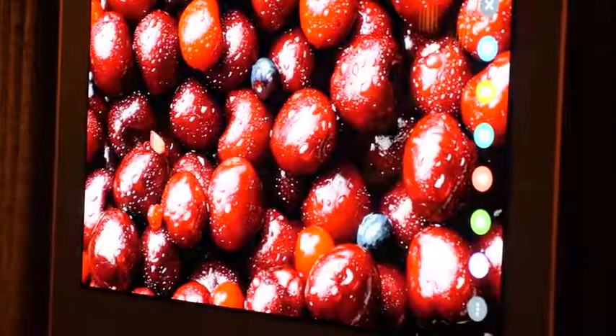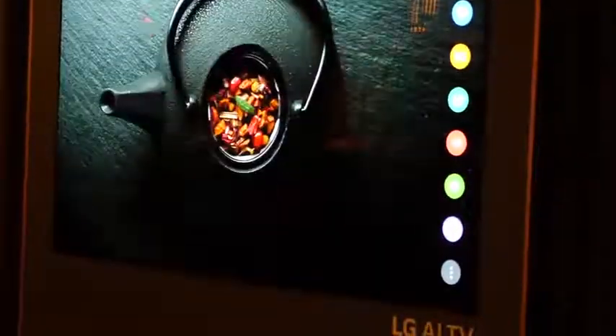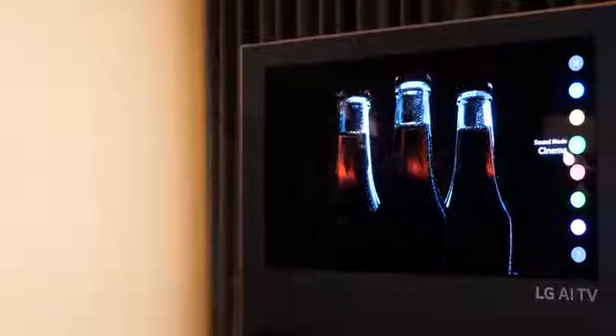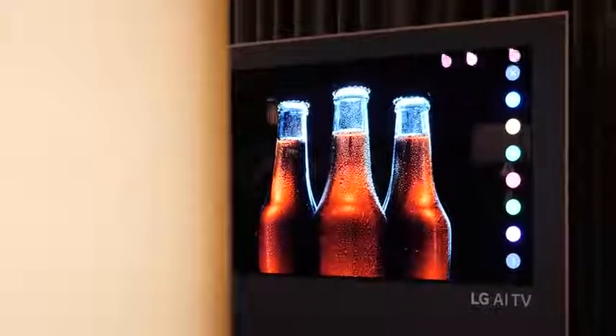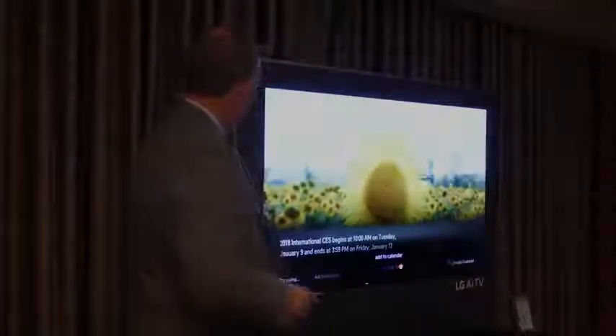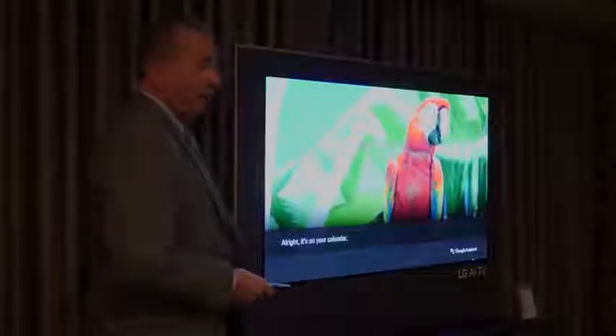Now the OLED TVs still look really really good. They're sharp, they're vibrant, the blacks of course crush it in all respects, but also the processing is going to be much better. That's one of the things we're seeing this year with the LG OLED, because it's powered by the new Alpha 9 processor. The Alpha 9 gives you 35% more GPU and CPU performance and 50% more RAM performance as well, so you're getting better processing of your images, image quality, and gradients on screen are being improved all around.